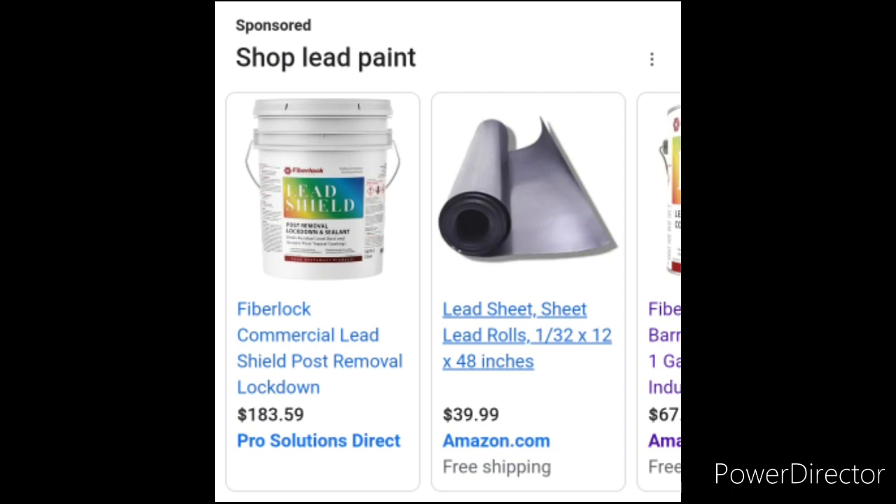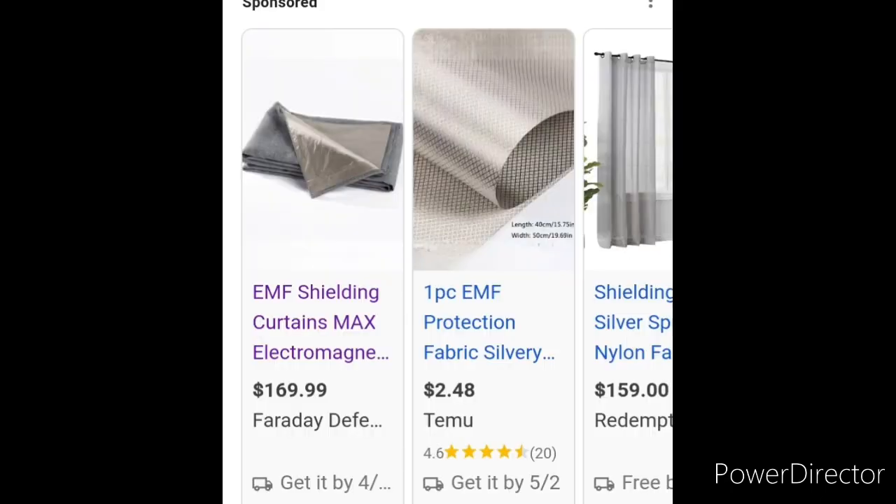The second thing is, for your curtains, you can buy these EMF protection curtains so that you can literally just protect yourself from anything. They're a little more expensive, but it's up to you.